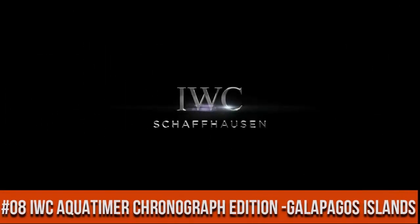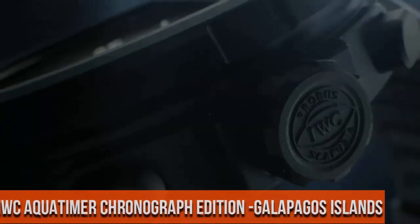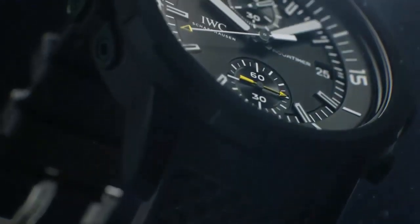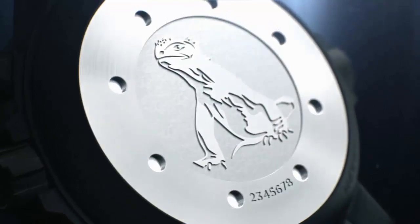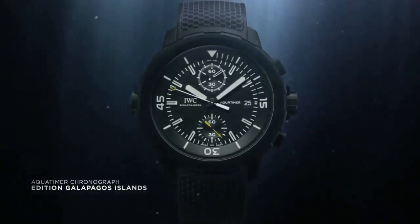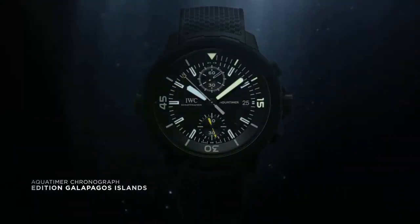Top 8. Dial window material: sapphire crystal. Display type: analog. Case diameter 44 mm, case thickness 17 mm. Band material: rubber.